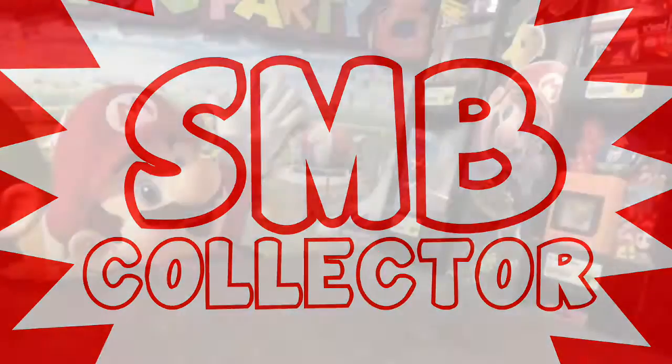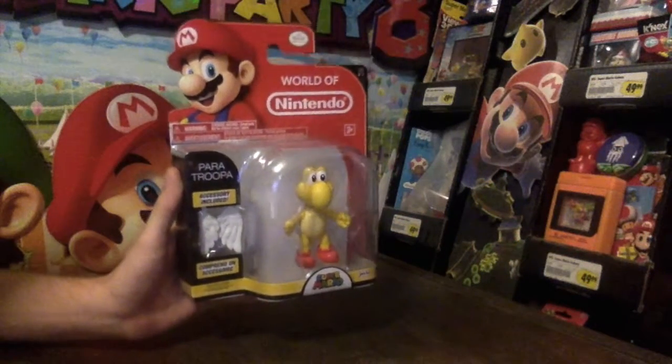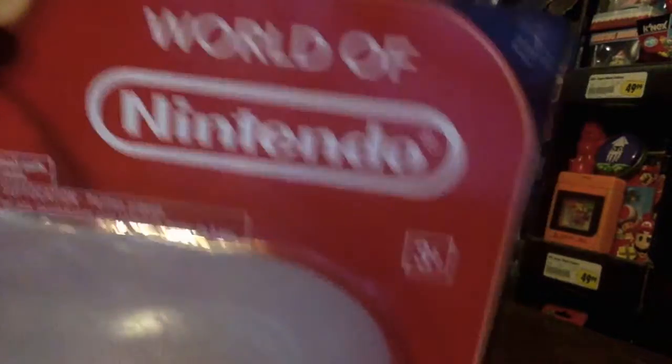Hello, I'm SMBCollector. I'm guessing a lot of you are aware that there's an action figure line now being made called World of Nintendo, featuring lots of Mario characters. I'll be showing you one from the newest series, Series 2-1.